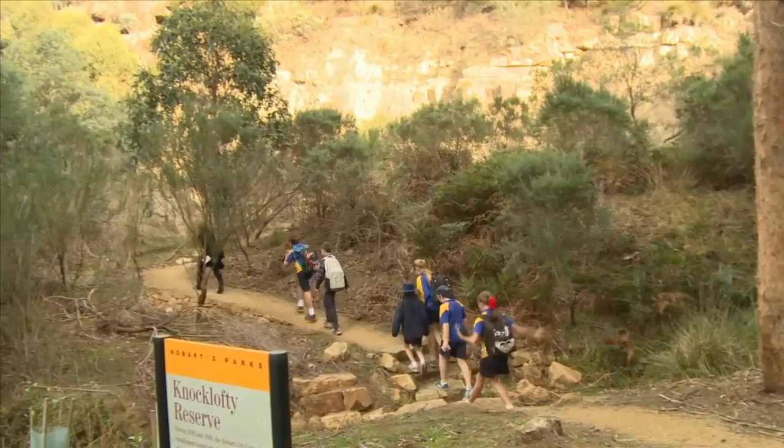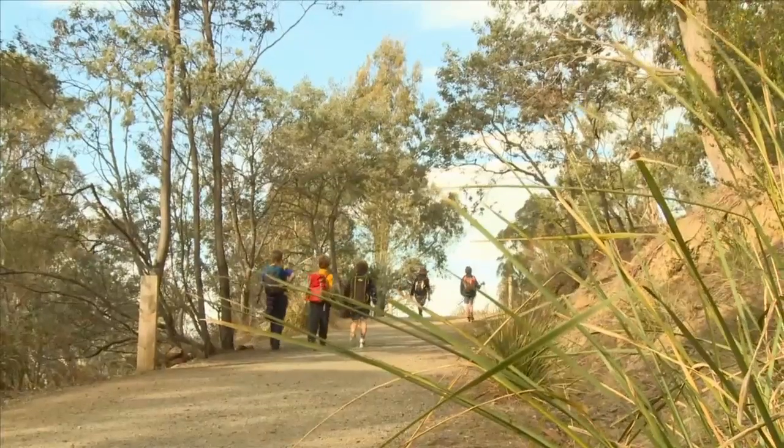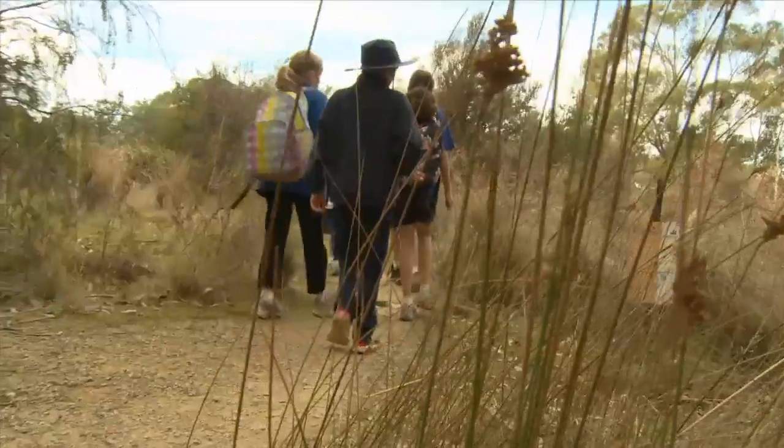We've got a beautiful environment here that we can get them out into to really put the things that they're learning in the classroom into practice in the big wide world. So we're very connected to our local environment, the Knocklofty Reserve, and we like to use that environment to learn from but also to be able to teach others about.